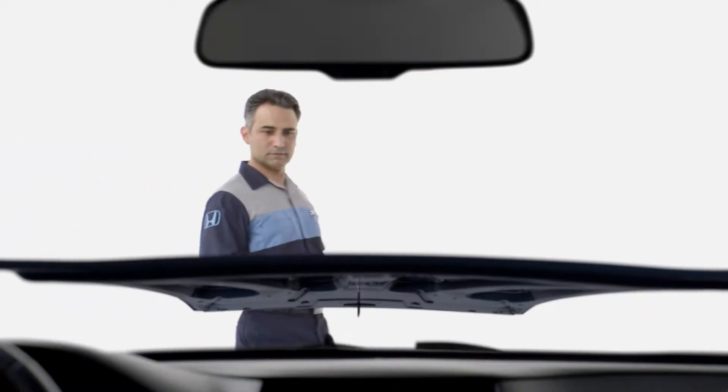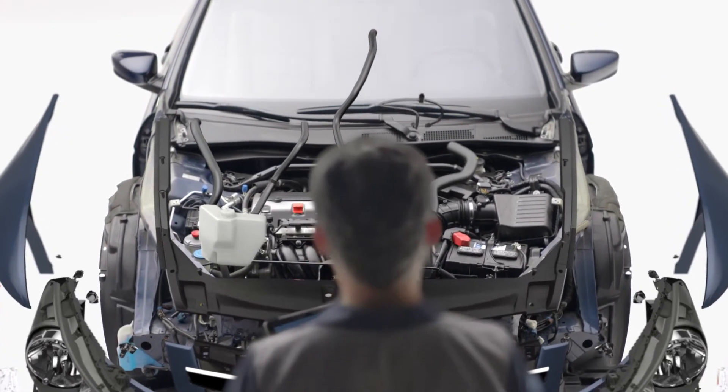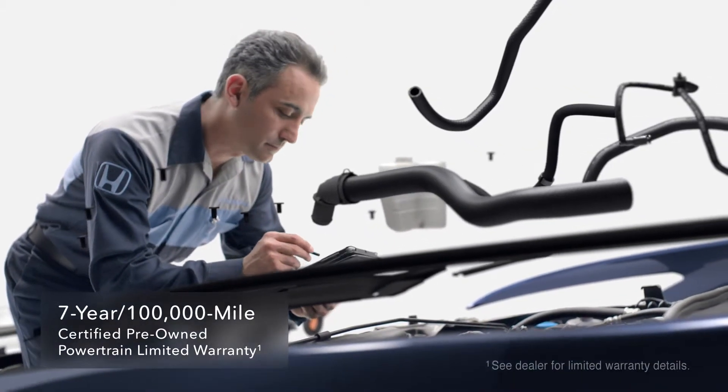Under the hood, pumps and belts and hoses and valves are all scrutinized. Major engine and transmission components are covered by an extensive certified pre-owned powertrain limited warranty — seven years or 100,000 miles.